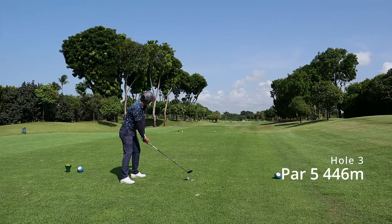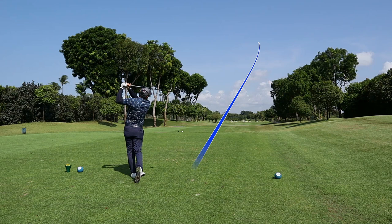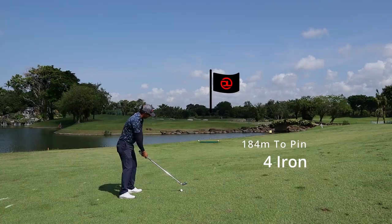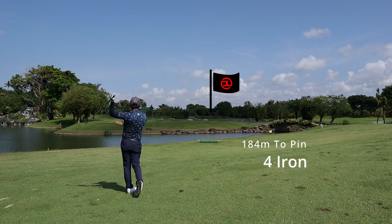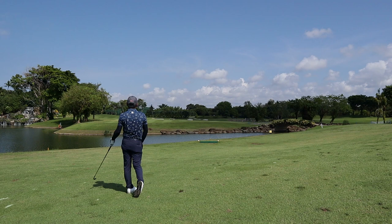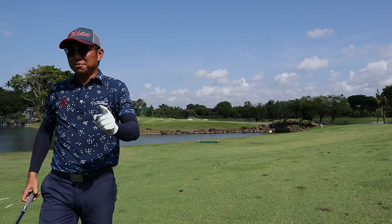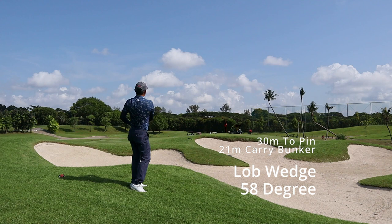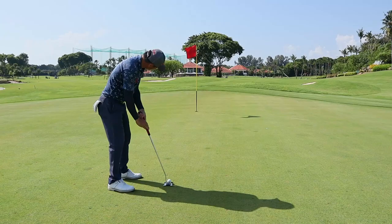The par 5 at hole 3 — I can't use the driver again as there's water in front, so I went with a 3 wood. I was left with 184 meters to the pin and tried to go 120%, which is not the right way. Never go hard — 80%, 80%! I should watch my own videos. Then with 30 meters to the pin, I wanted the ball to pass the flag, so I put it on the green with a really high lob shot.